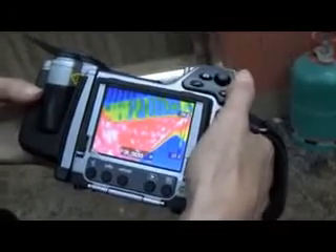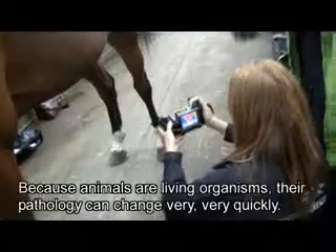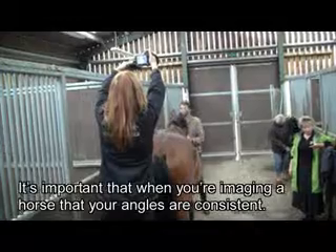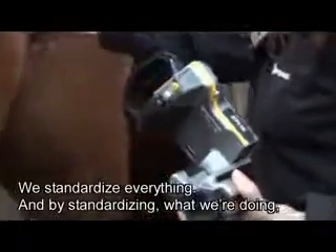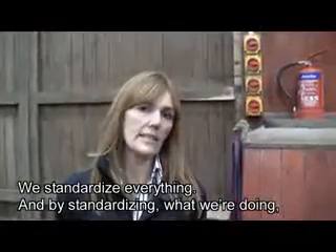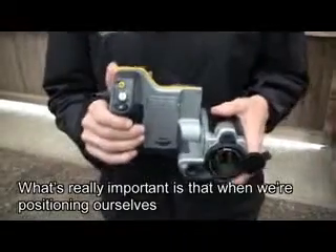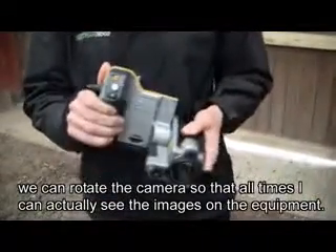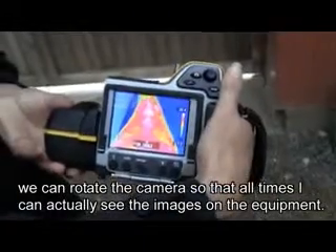You can twist and turn the camera relative to the viewfinder to take pictures in even the most difficult angles. Because animals are living organisms, their pathology can change very, very quickly. It's important that when imaging a horse that your angles are consistent. We standardise everything and by standardising what we're doing, we get repeatable results. What's really important is that when we're positioning ourselves, we can rotate the camera so that at all times I can actually see the images on the equipment.